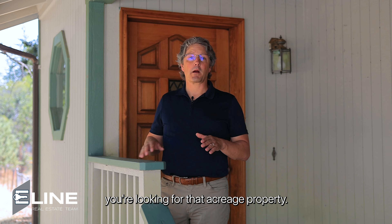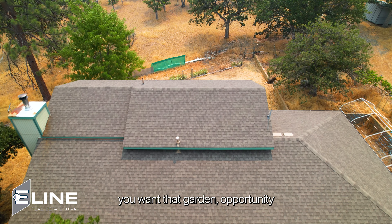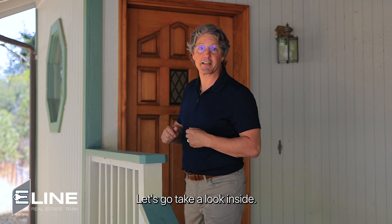You're like so many — you're looking for that acreage property. You want some room to spread out, neighbors but yet not too close. Or sustainability, you want that garden opportunity for some livestock, maybe 4-H for the kids. Got a great country property to show you today. Let's go take a look inside.